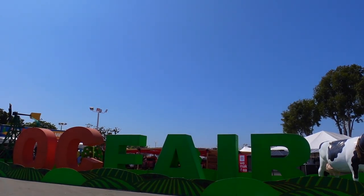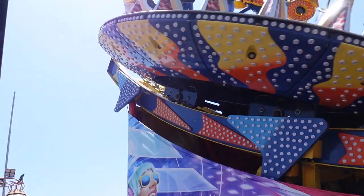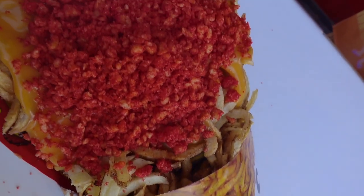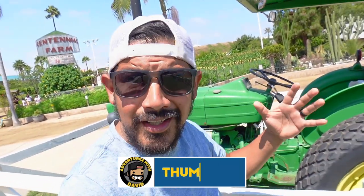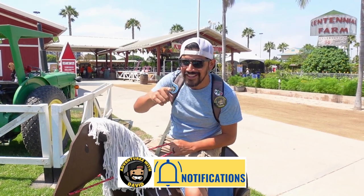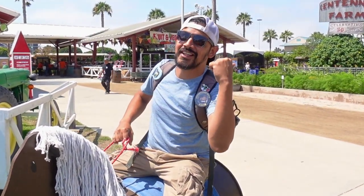Hey everybody, welcome back to Adventures with David! Our adventure lands us here at the OC Fair. We are going to be checking out some fair rides, some fair food, and always with the fair fun. Make sure you guys are subscribed because we have a lot more fun and zany adventures coming your way. If you're ready, I'm ready — let's giddy up and let's have some fun!